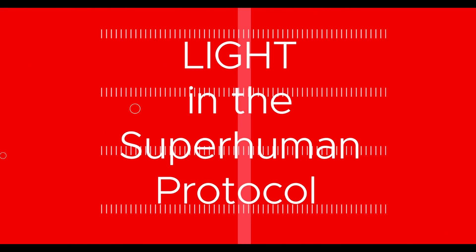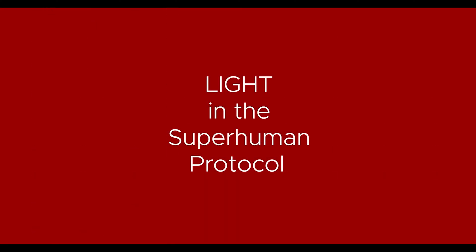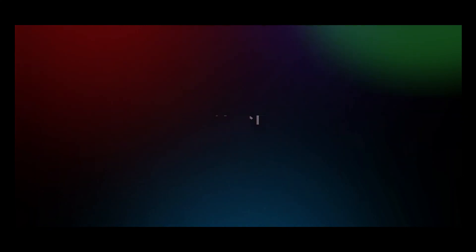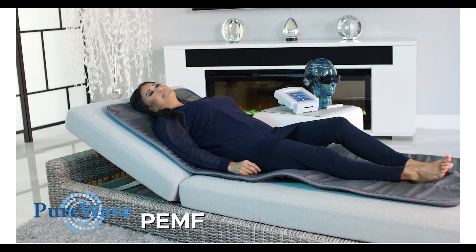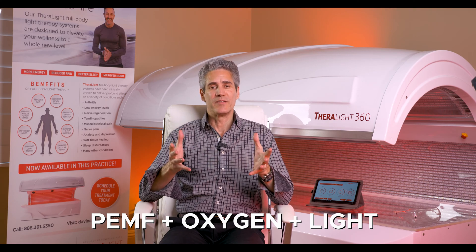In this video we're going to talk about red light therapy, stage 3 in the superhuman protocol. I'm Jason Thibault, founder of DaVinci Medical and the creator of the superhuman protocol. Stage 1 is PEMF therapy, followed by exercise with oxygen, followed by light. Now let's get straight into the benefits.